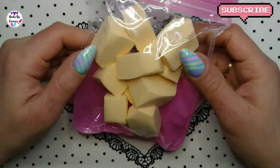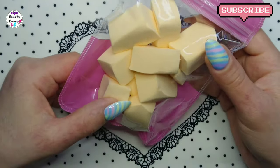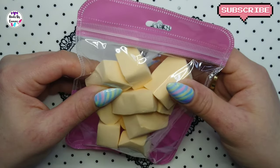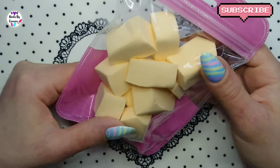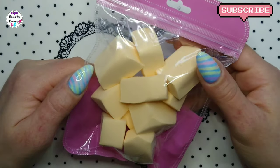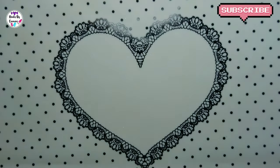And then I got some sponges. These are more like makeup sponges, but they would be good for pigments and stuff like that for the nails.